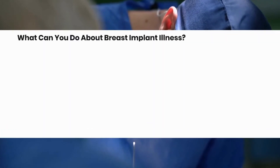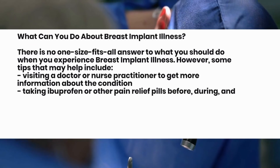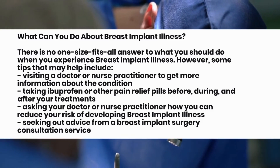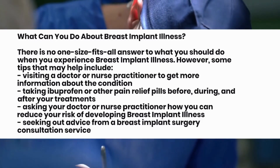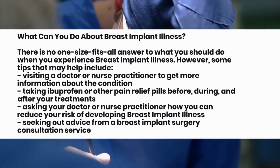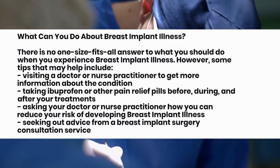What can you do about breast implant illness? There is no one-size-fits-all answer to what you should do when you experience breast implant illness. However, some tips that may help include: visiting a doctor or nurse practitioner to get more information about the condition, taking ibuprofen or other pain relief pills before, during, and after your treatments, asking your doctor or nurse practitioner how you can reduce your risk of developing breast implant illness, and seeking out advice from a breast implant surgery consultation service.